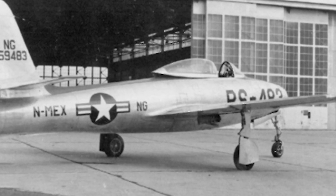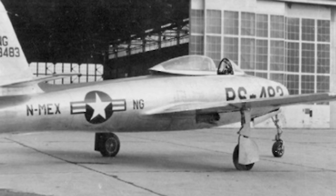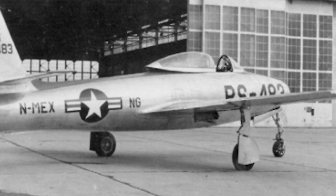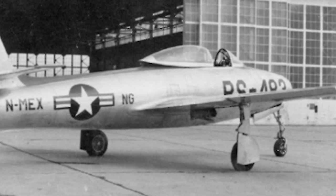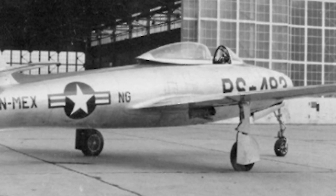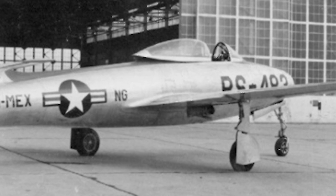The first prototype flew for the first time on February 26, 1946, with the second prototype following in August. When the 15 YP-84As were delivered, they were equipped with the more powerful version of the J-35 engine.